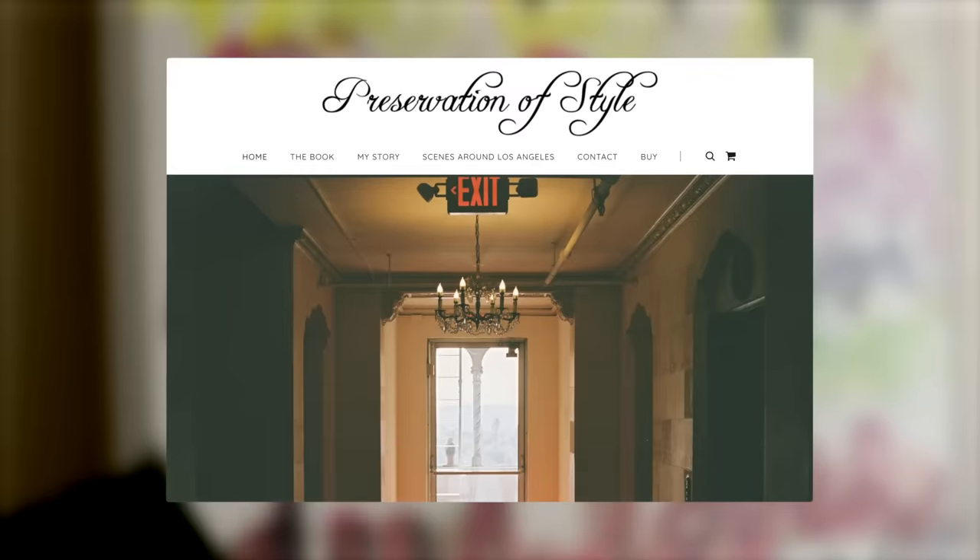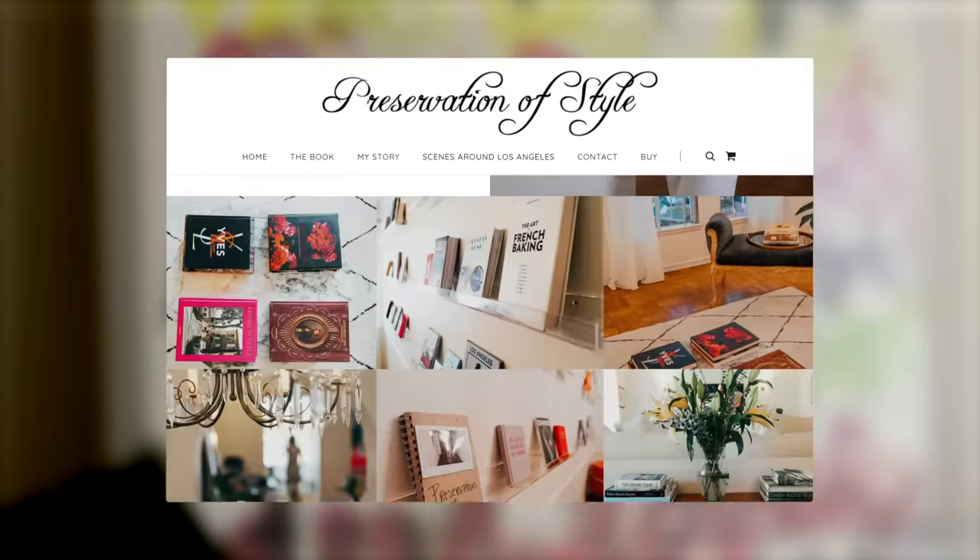I bought the preservationofstyle.com domain, and from there it was suggested that I could build a website. I thought I should just try this myself — and it was very simple.